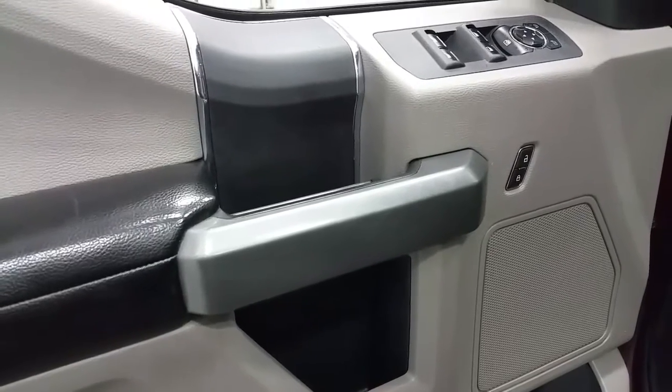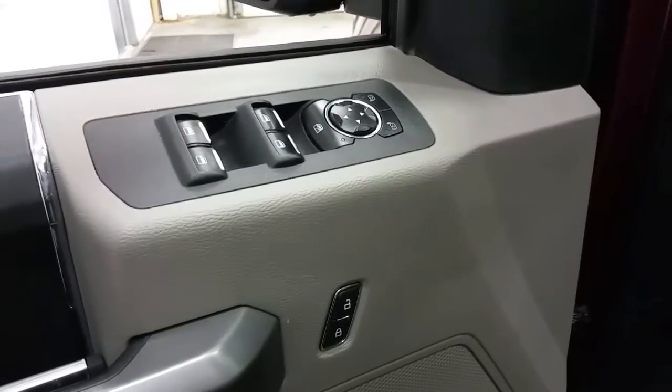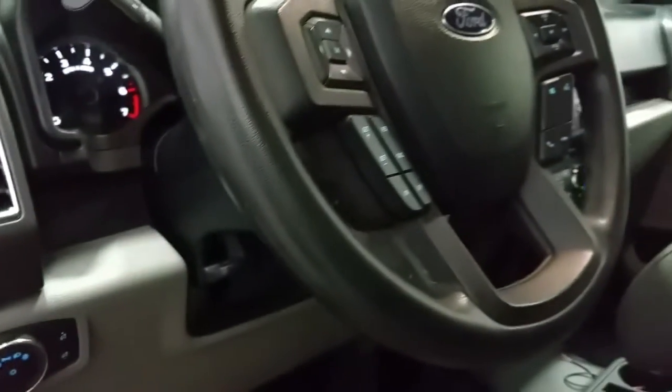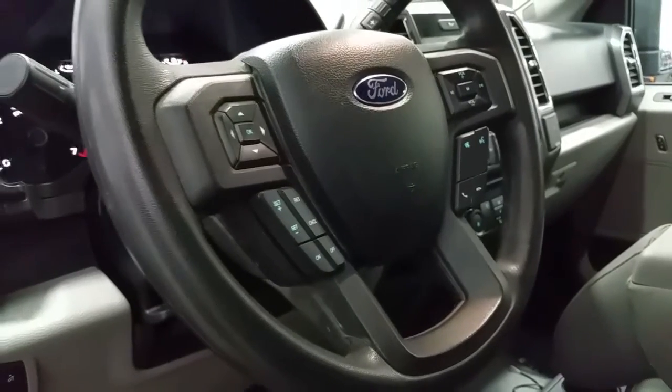It comes loaded with tons of standard features, including power locks, power windows, power mirrors, and automatic lighting controls. It has vinyl floors and a tilting steering wheel. The steering wheel also has cruise control, sync voice-activated controls, and media controls.